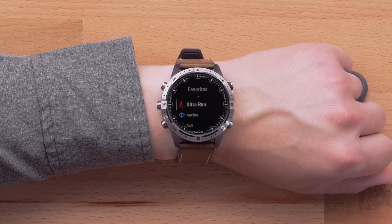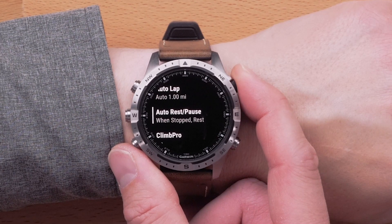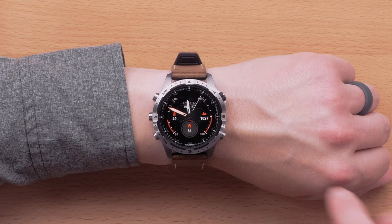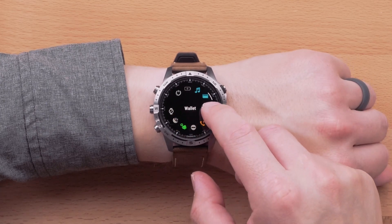The last new activity and app addition we'll cover is auto rest for ultra run. During an ultra run activity, your watch will automatically keep track of time spent at an aid station or checkpoint. With auto rest, you don't need to worry about pausing your run. To enable this feature and learn more about auto rest, see the link in the description. The last section we'll cover is watch user interface changes, which includes more haptic feedback when using your finger to scroll up or down or scrolling through radial fields.